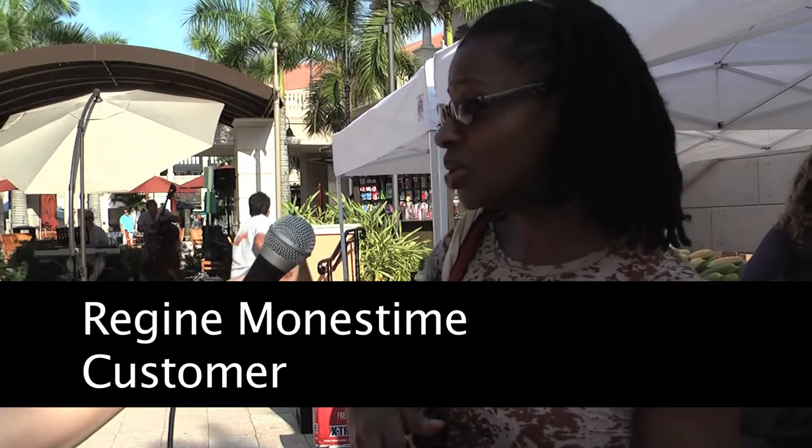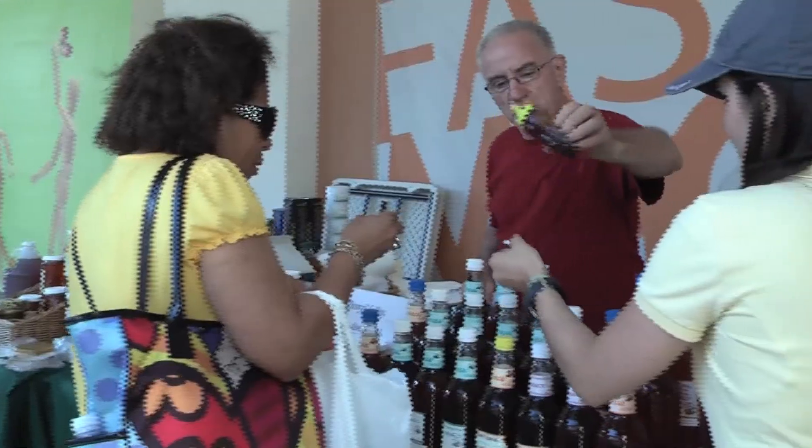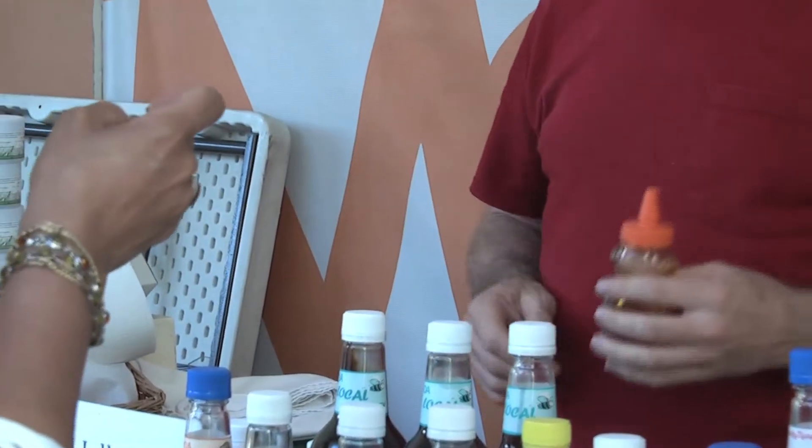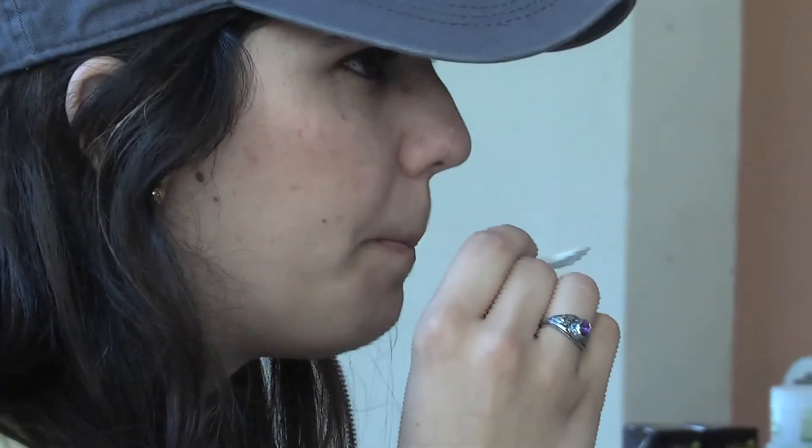Prices are really reasonable compared to Whole Foods or other places. They have a good variety of organic products. Some people don't even know about the green market until they walk in and see for themselves — then they taste and buy what they like. I'm Heather Nickley in Hollywood Dale, WFIU News.